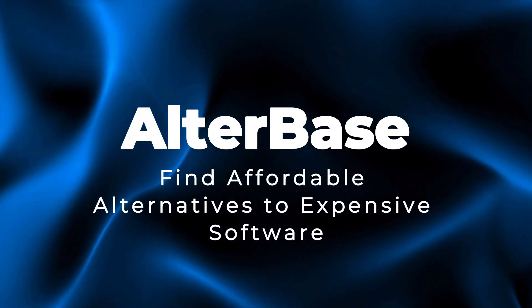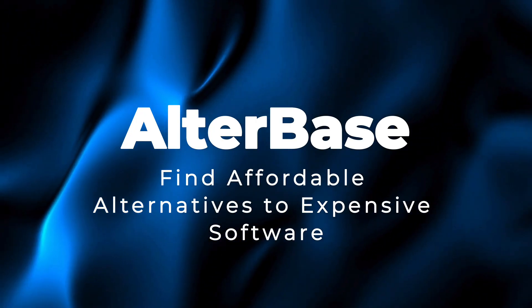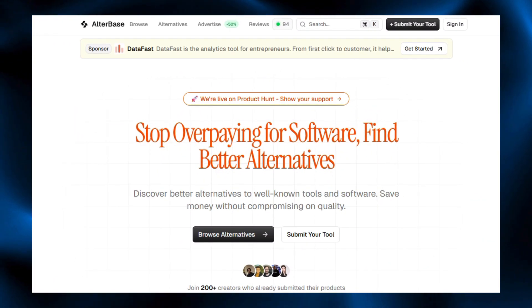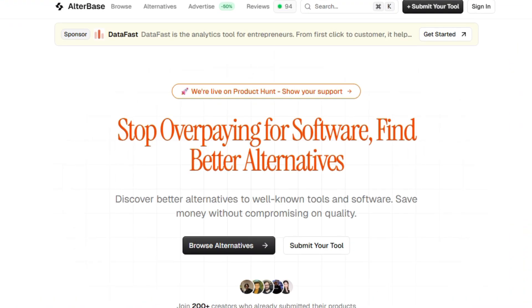Project number eight: AlterBase — find affordable alternatives to expensive software. Let's talk about this latest AI project built for indie builders, startups, agencies, and teams who are tired of wasting hours searching for cheaper tools on random blogs, Reddit threads, and outdated directories. AlterBase works like a smart, curated alternative hub where you can quickly discover affordable, indie-friendly, or self-hosted replacements for expensive SaaS tools across categories like marketing, dev tools, analytics, infra, design, and more. Every listing is handpicked and organized with clear descriptions, pricing hints, and use cases.